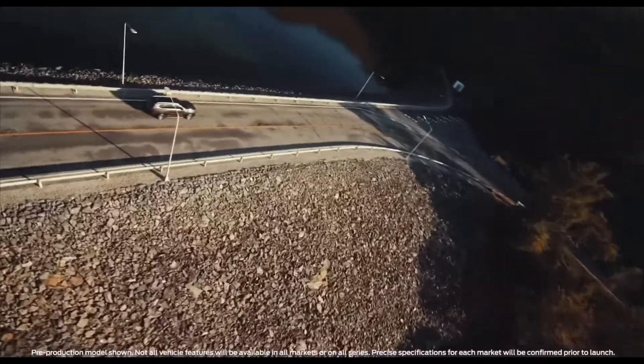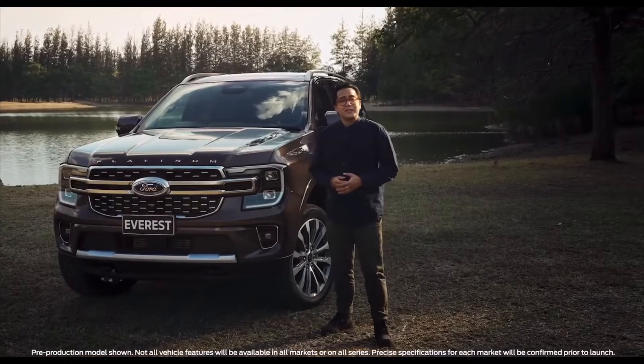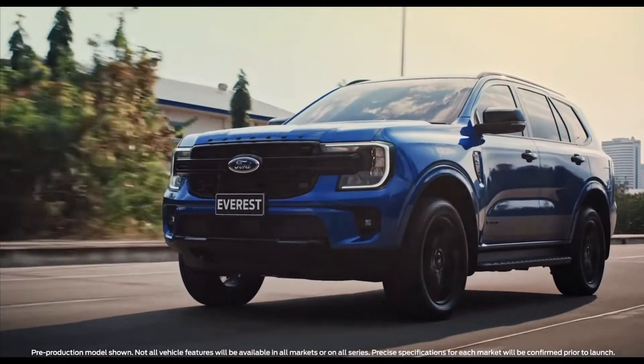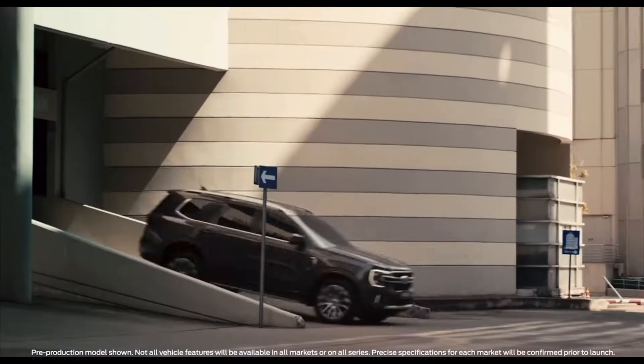Rugged and capable, comfortable and clever. The next generation Everest is designed for adventure and engineered for comfort. Here's everything you need to know about the next-gen Everest in less than four minutes.